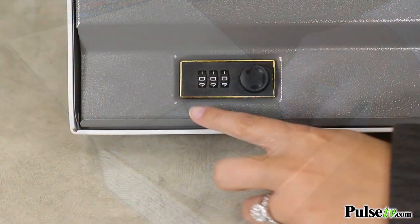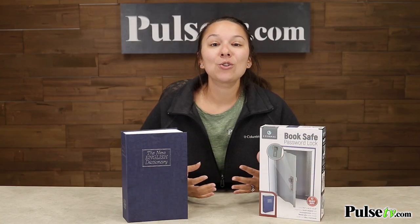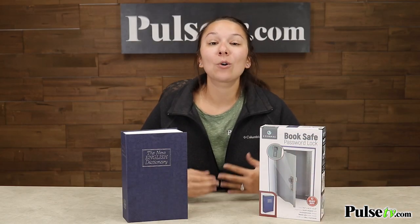The best part about this is it has a three-number pin lock which you are able to set yourself, and that means you don't have to worry about fidgeting with a key or losing it.